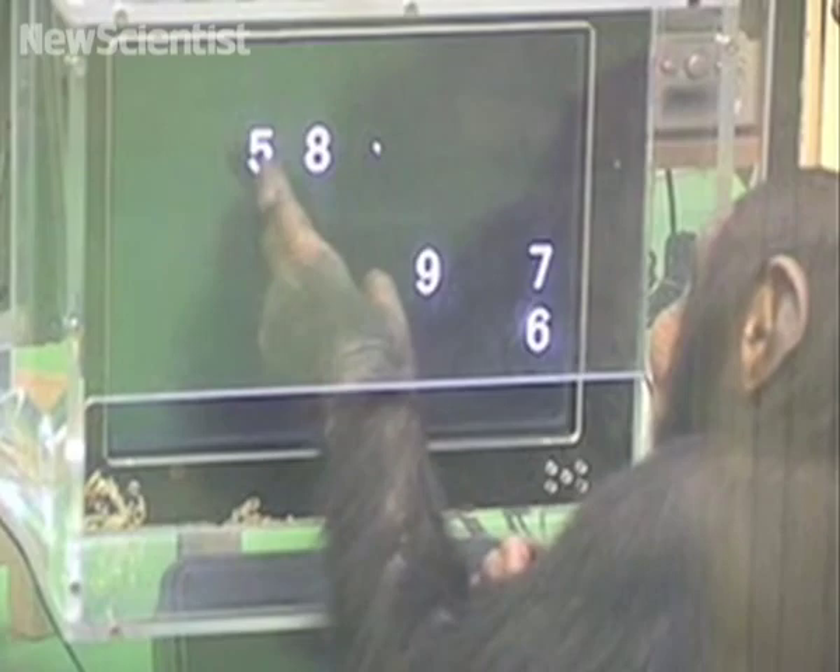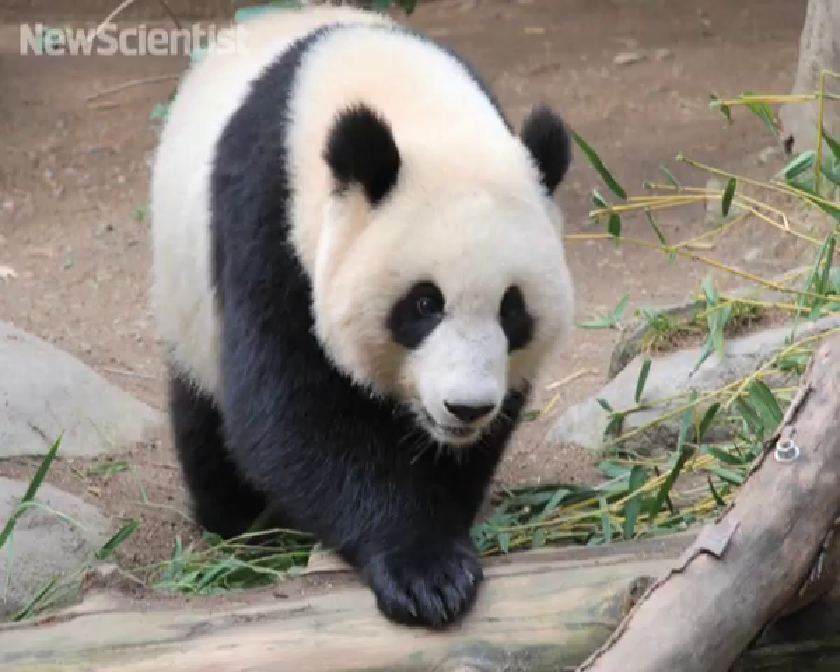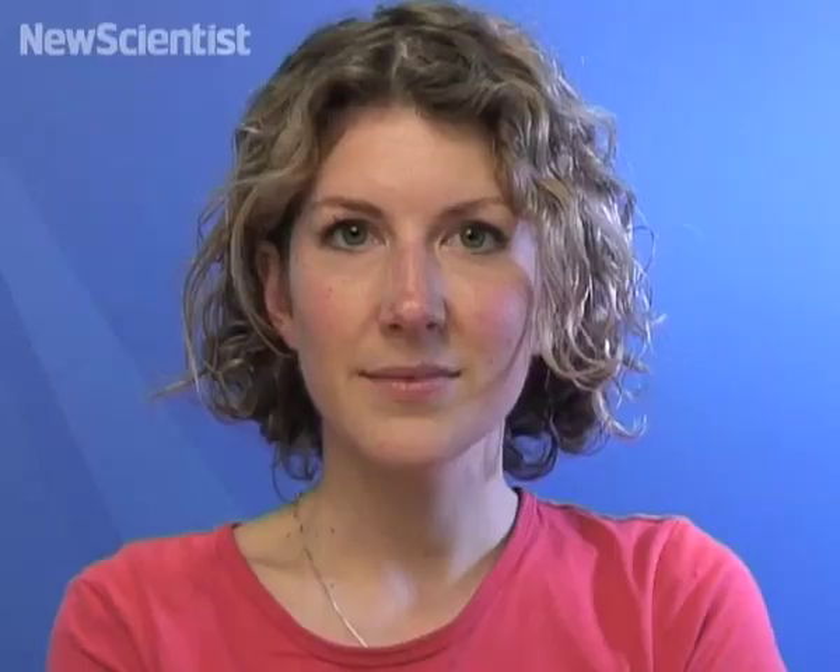That's all for now, but there are plenty more science and technology stories on our website. You can check out our video roundup of Animals with Human Abilities, or find out if pandas could have predicted the latest earthquake in China. Bye for now.